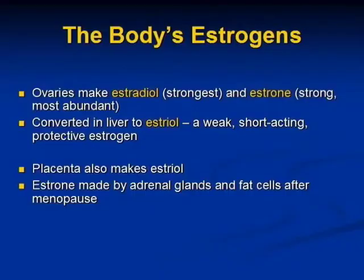The placenta also makes estriol when we're pregnant. And after menopause, estrone is made by the adrenal glands and the fat cells.